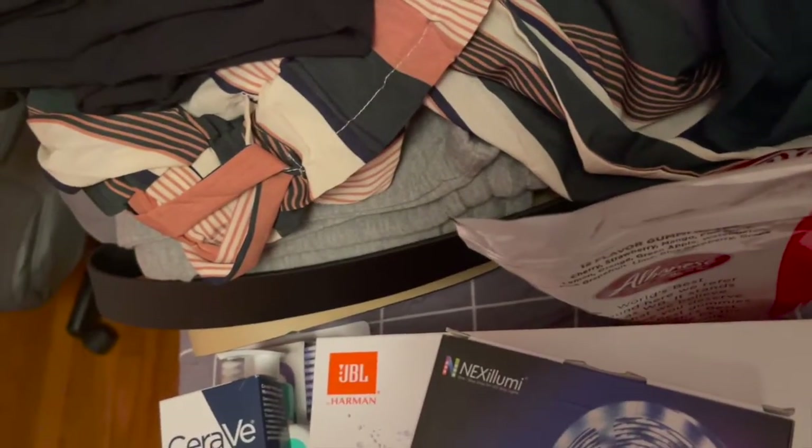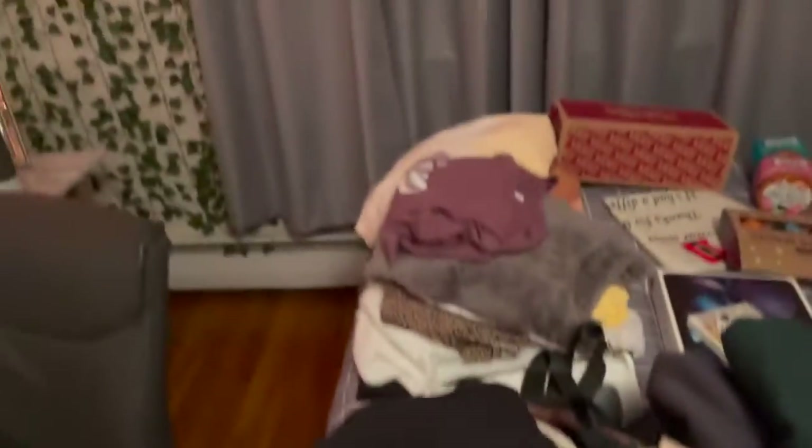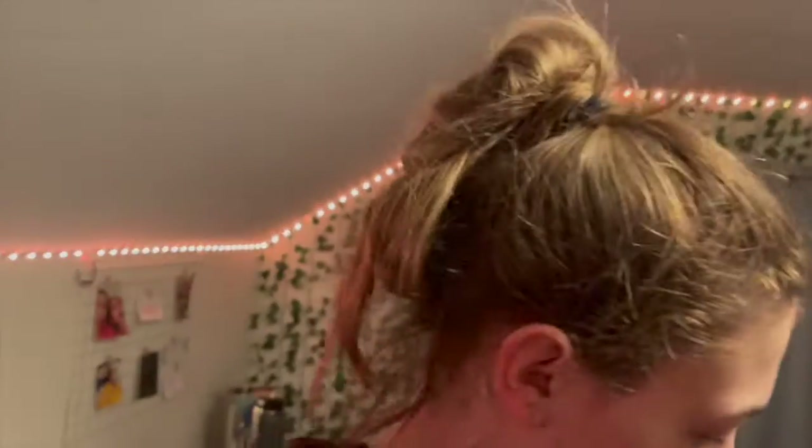I got a bag of gummy bears. And I got a wall collage. What I'm planning to do is take my current decor down that I have up, hang it from the ceiling, and then put this collage on the wall. If I need to order more, I will.